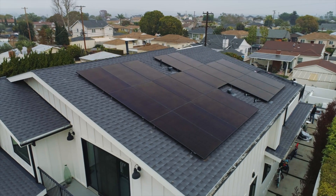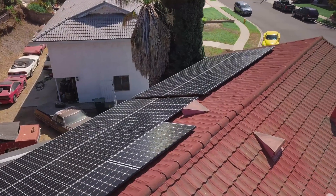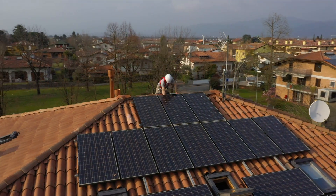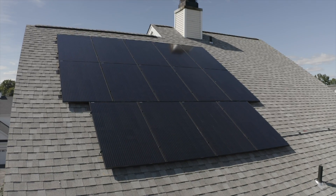All solar panels degrade over time, though some faster than others. Evaluating the linear power warranty and what a manufacturer can guarantee over the long term is one of the best ways to evaluate a solar panel's quality. This is why it's important to be educated on products before falling for marketing messages, because what's branded as a top-tier panel can turn out to be one of the worst products on the market once you look at the spec sheet.